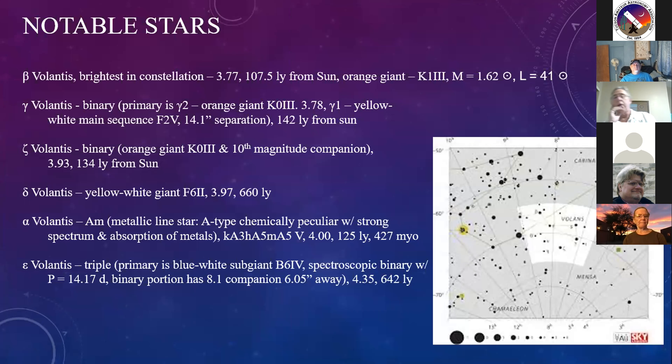Notable stars in Volans. Beta Volantis is the brightest star in the constellation, located in the most northern portion. It has an apparent magnitude of 3.77 and lies just over 107 light years from our solar system. Beta is an orange giant K-star with a mass a little over one and a half times our own sun, however the luminosity is 41 times our own sun.